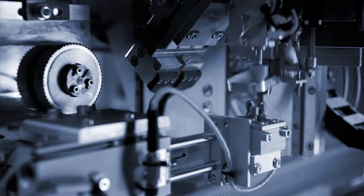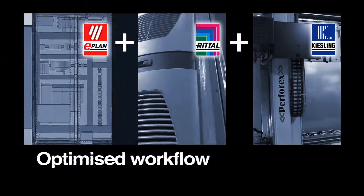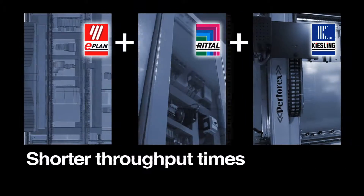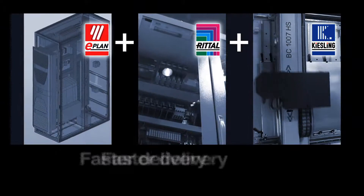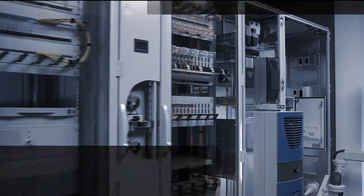The benefits of this unique value chain: you optimize your entire workflow in enclosure manufacturing. You benefit from shorter throughput times and are in a position to deliver faster and respond more flexibly to customer requests.